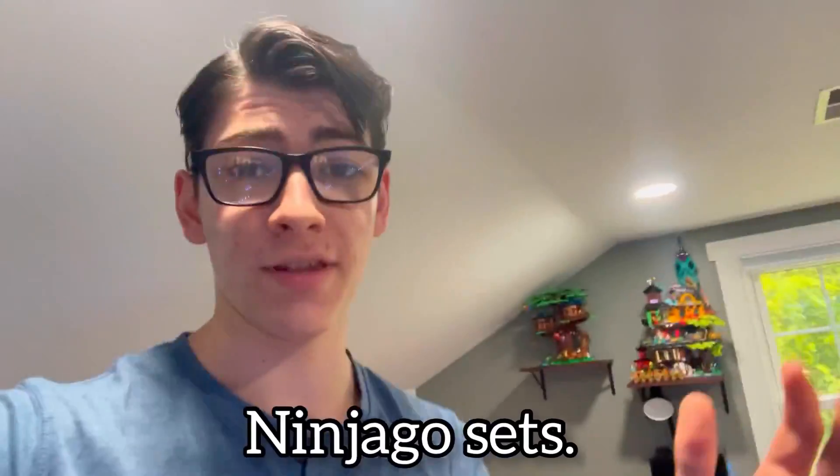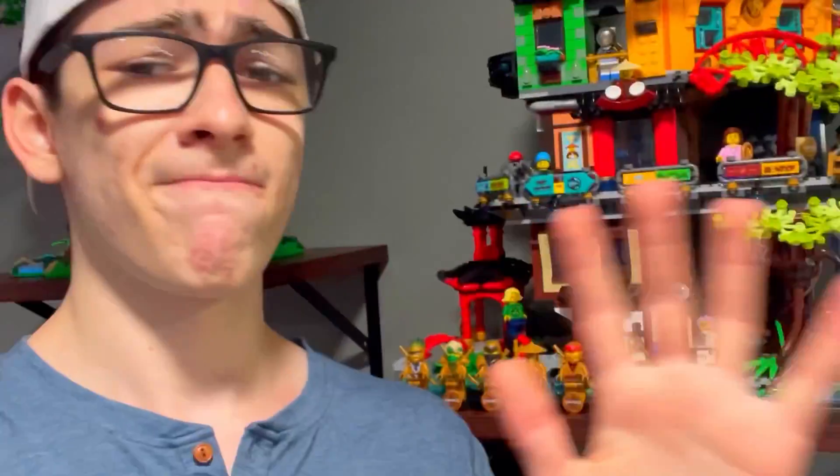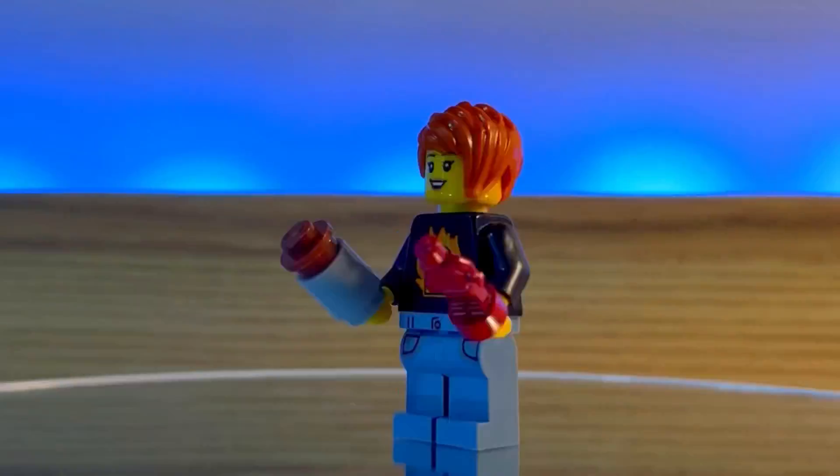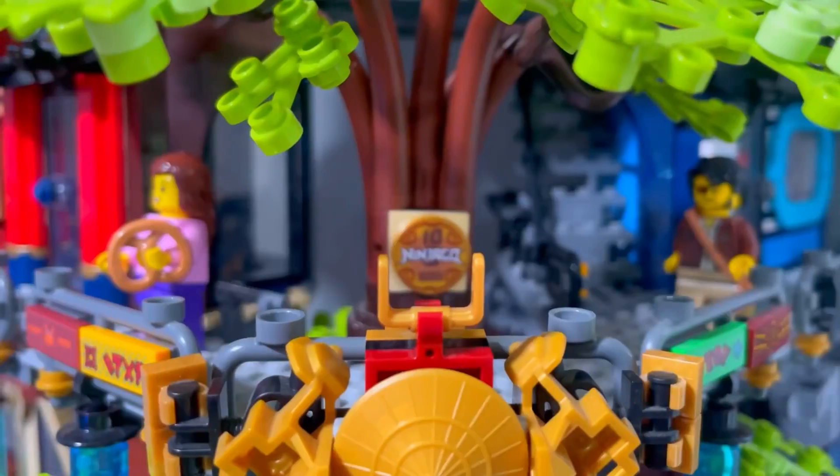I actually have the two biggest Ninjago sets, and having both of them I'd have to say the minifigures in this set are way better than those in Gardens — not that Gardens is bad, I just have to say this one is much better. Although I wasn't really expecting one, it doesn't come with a poster like Gardens did, which makes perfect sense because it's not part of the 10-year anniversary line, but still disappointing.